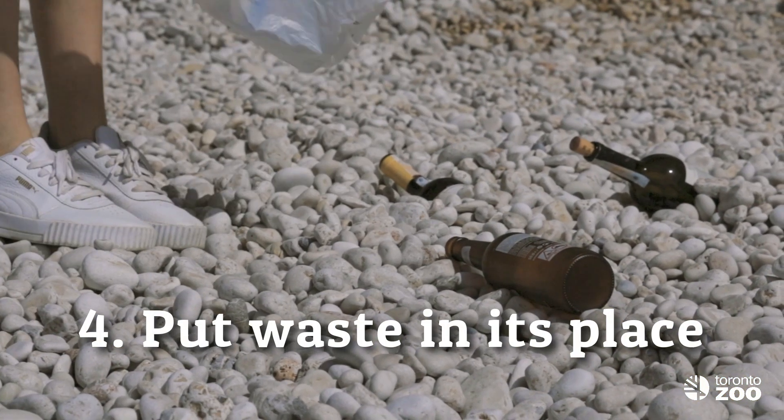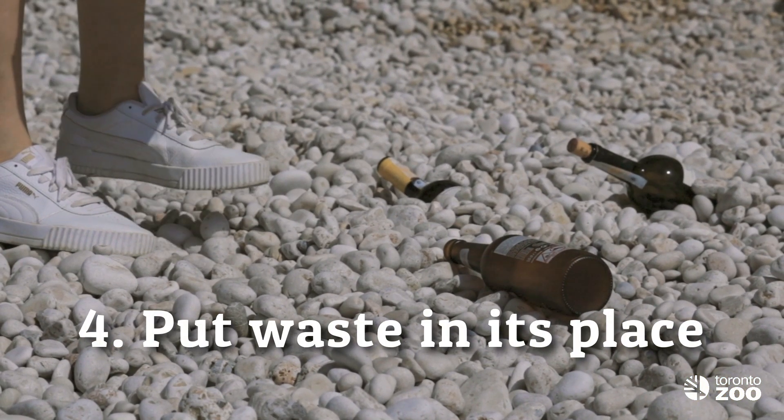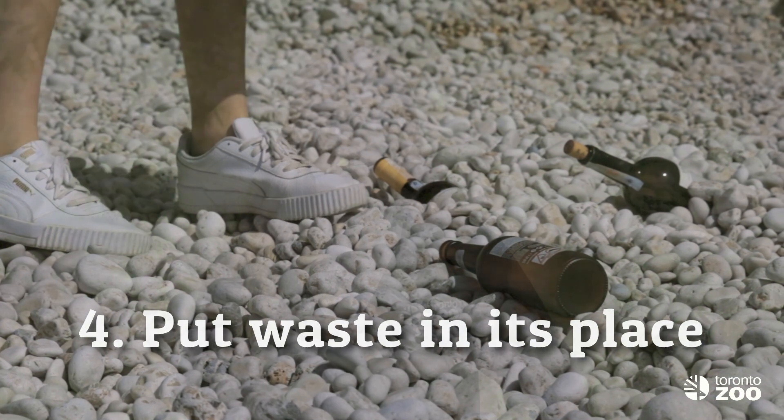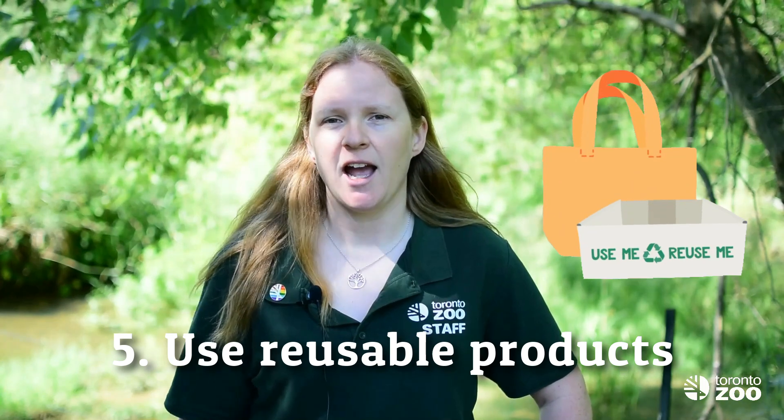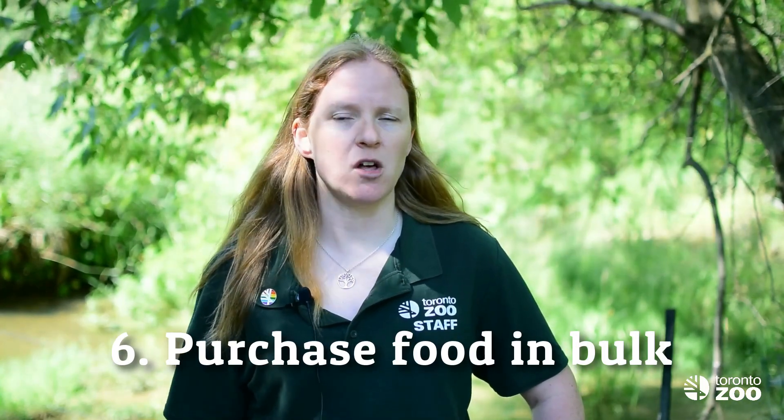It's also really important to put waste in its place, ensuring that chemical contaminants, litter, and garbage and recycling are all placed appropriately according to municipal guidelines, to help keep these items out of local waterways. Taking this one step further, you can reduce the amount of waste you produce in general by using reusable products like water bottles or bags, and by purchasing food items in bulk where possible.